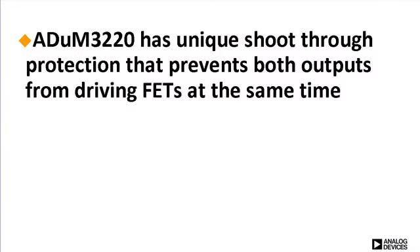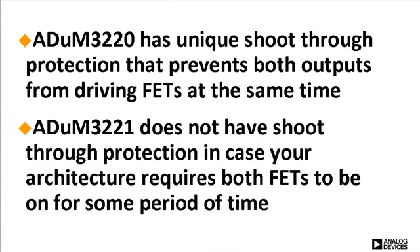The ADUM3220 has unique shoot-through protection that prevents both outputs from driving FETs at the same time. The ADUM3221 does not have shoot-through protection in case your architecture requires both FETs to be on for some period of time. As with all other iCoupler products,